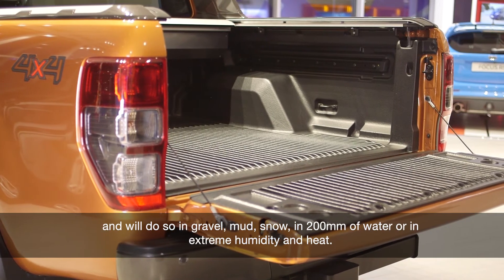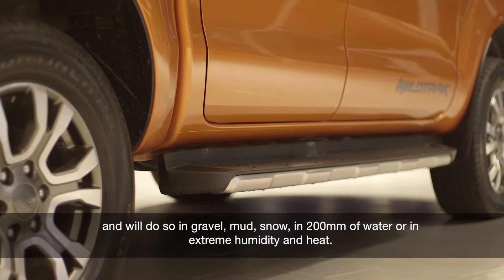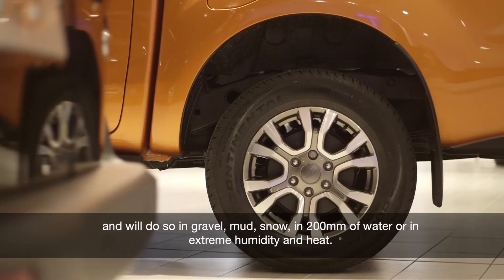It will do so in gravel, mud, snow, in 200mm of water, or in extreme humidity and heat.